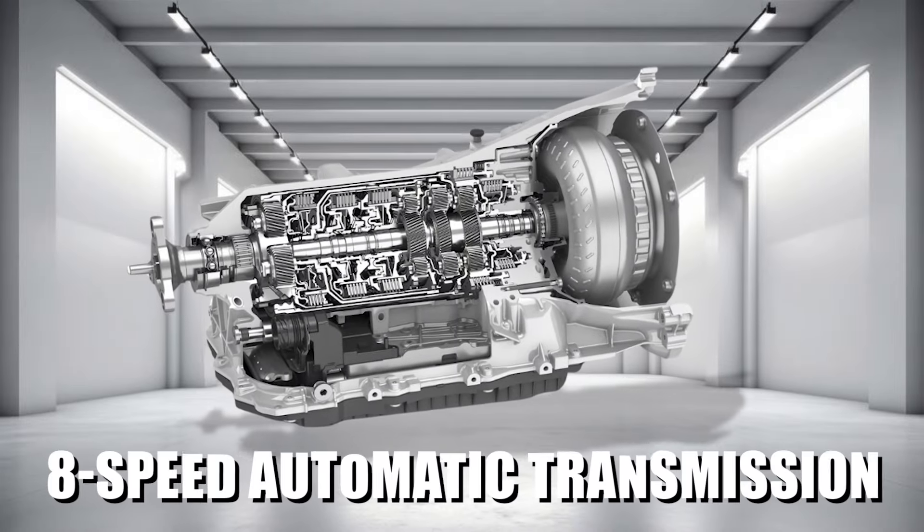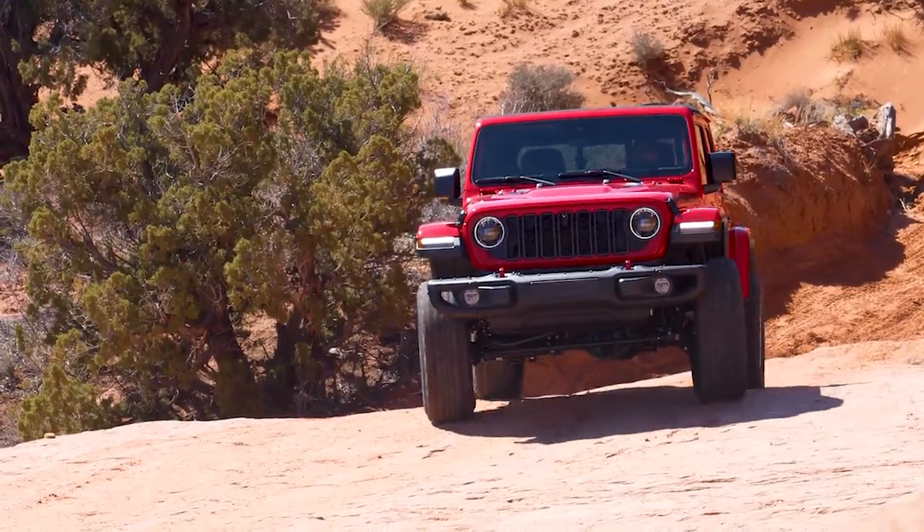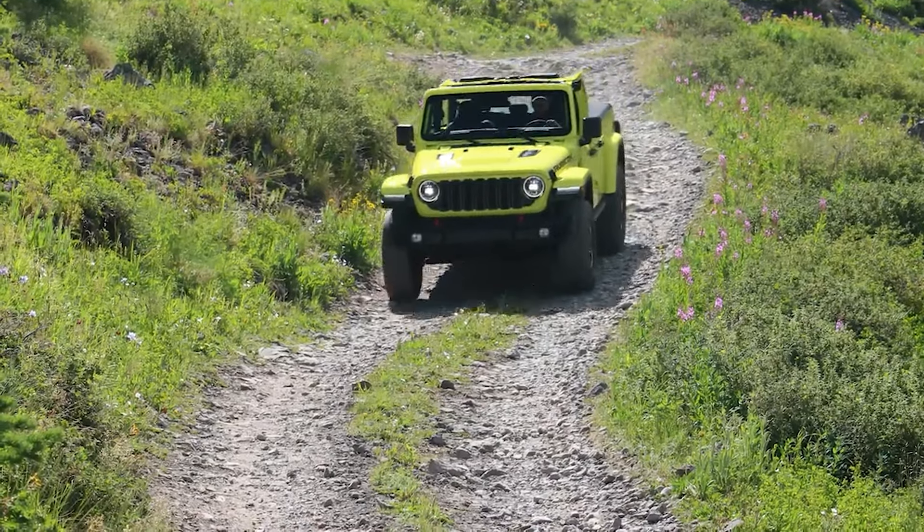Expect a smooth-shifting 8-speed automatic transmission and a robust four-wheel drive system to come standard, making the Gladiator 4xe as capable on the trail as forward-thinking on the road.